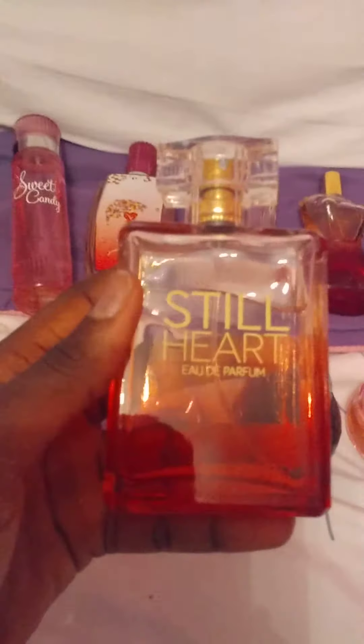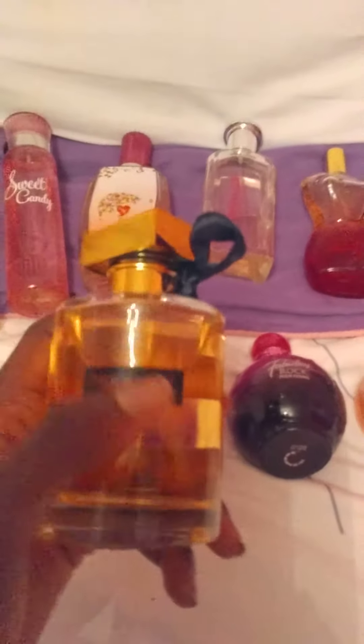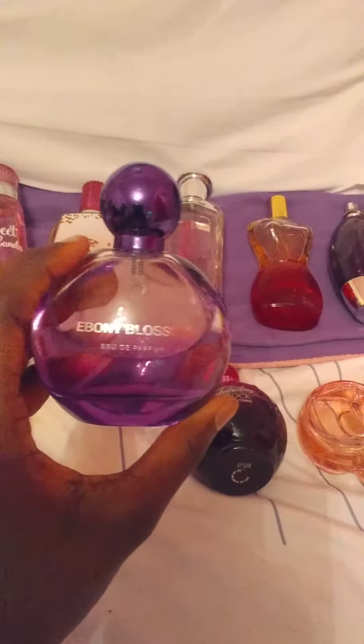This one is called Still Heart and it's by Rihanna — I love that one so much. This is called Risky Love by Victoria's Secret. And this one is called Ebony Blossom.